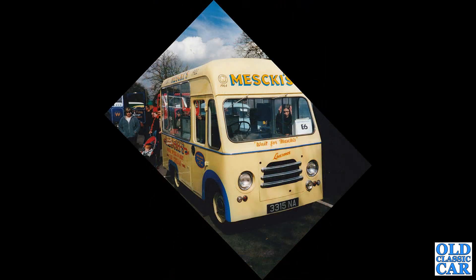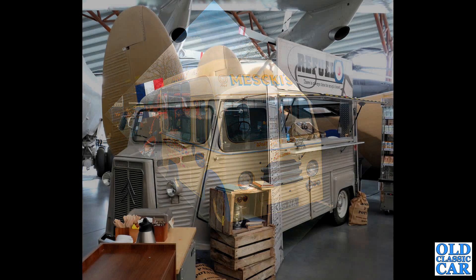This was quite a few years ago now. Registration 3315NA — this is a 1960 Morris entirely coach-built ice cream van. Where is it now? I haven't seen that for a long time.